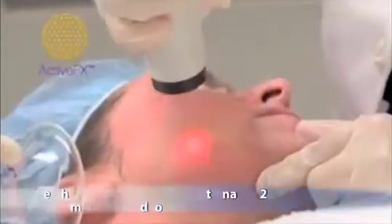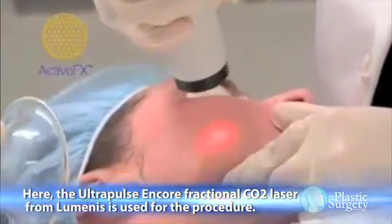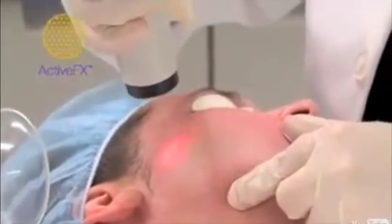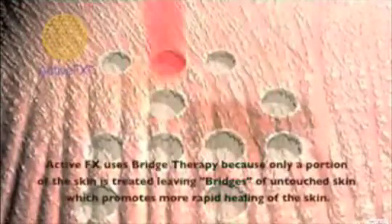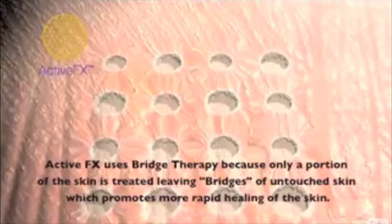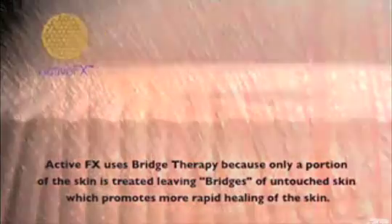Ordinary surgical lasers use a single beam to make the tiny incisions involved in laser facial treatment. The new Fractionated Carbon Dioxide Laser uses several tiny thinner beams that are focused on the area to be treated. As these microbeams hit the skin, they zap away tiny columns of scar tissue, sun-damaged cells, and other blemishes, leaving small invisible gaps in the patient's skin.